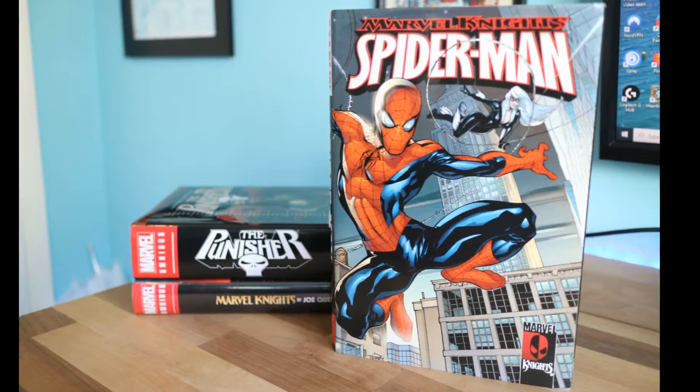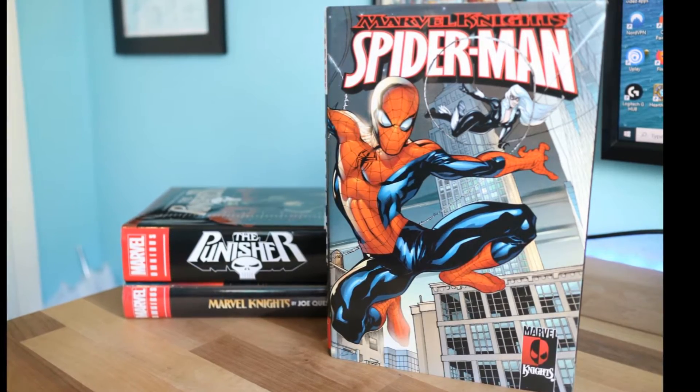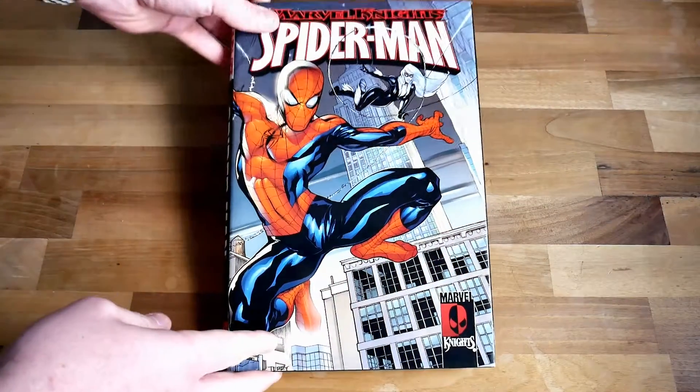Hi there. I wanted to talk about the Marvel Knights Spider-Man Collection Volume 1. This collects issues 1 to 12 of the Marvel Knights Spider-Man, later retitled Spectacular Spider-Man I think. This is the entire Mark Millar penned run — after that it changed writers. Art is by Frank Cho.